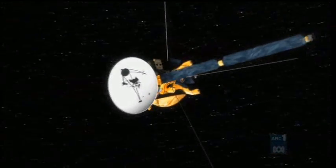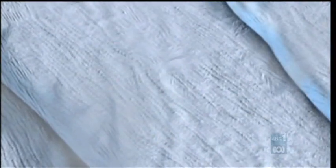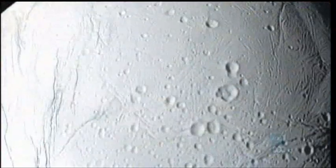Cassini moves closer, and the spacecraft captures a stunning image. Giant geysers on the surface of the moon appear to throw out huge plumes of vapor. The unidentified gas blasts over 400 miles into space. Cassini's spectrograph analyzes the vapor of the jets — it contains water.